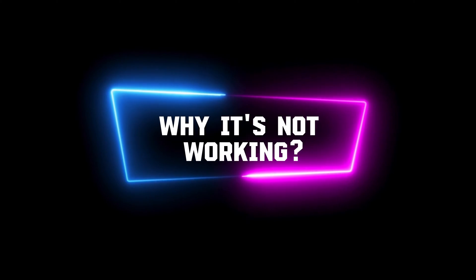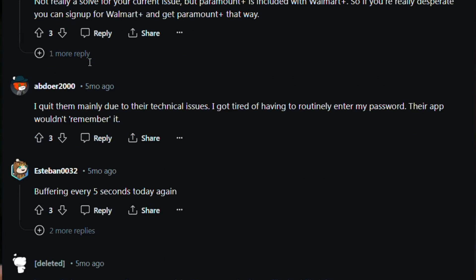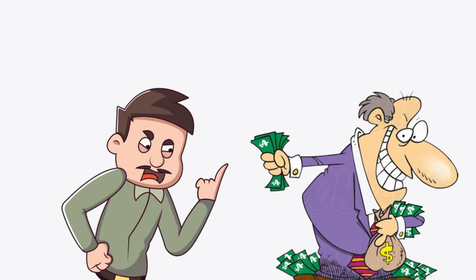So the question is, why is the Paramount Plus app not working on your smart TV? Well, the main problem is the Paramount Plus app itself, not your TV system. There are thousands of complaints about exactly this problem on different social media platforms like Reddit, Facebook, AVS Forum, and a bunch of others. But even though there are thousands of complaints, it seems that Paramount Plus doesn't care — the only thing they care about is our money, not our feedback.